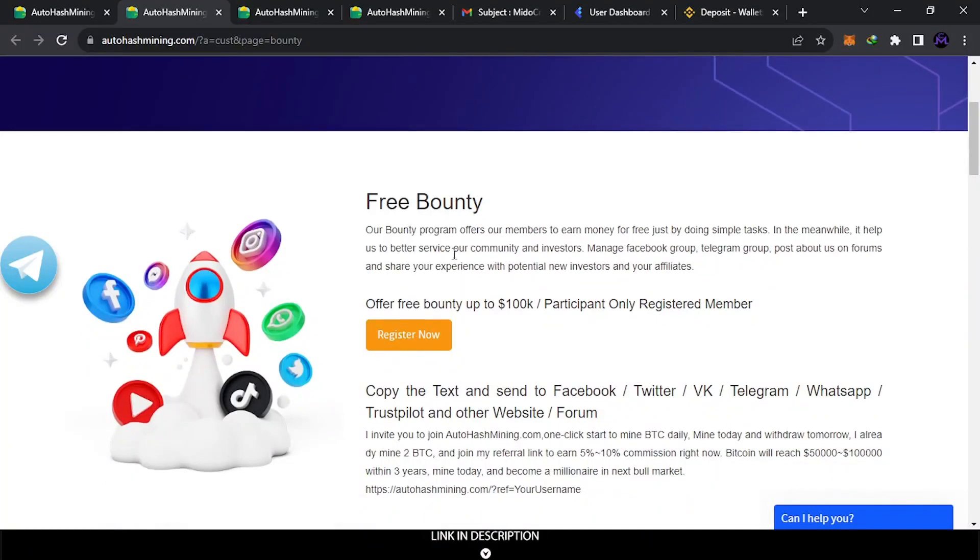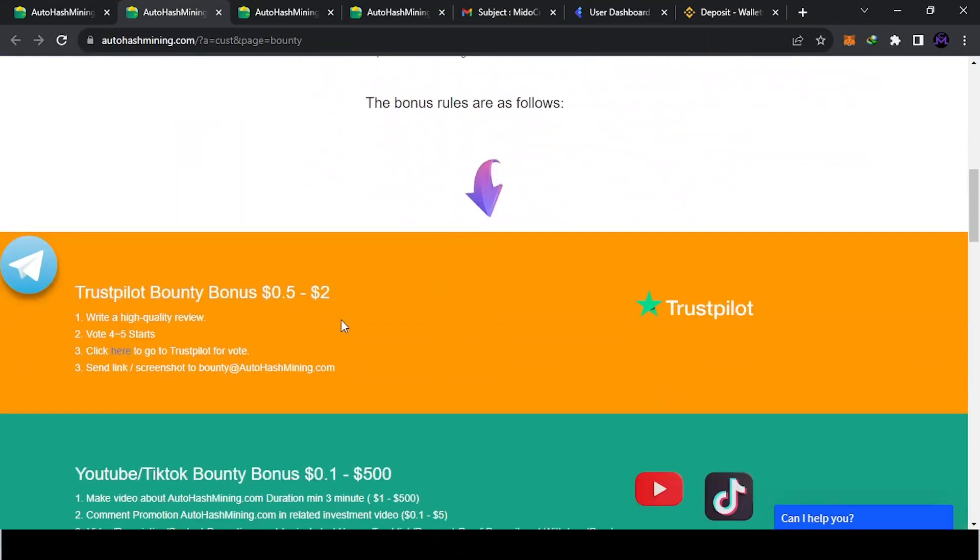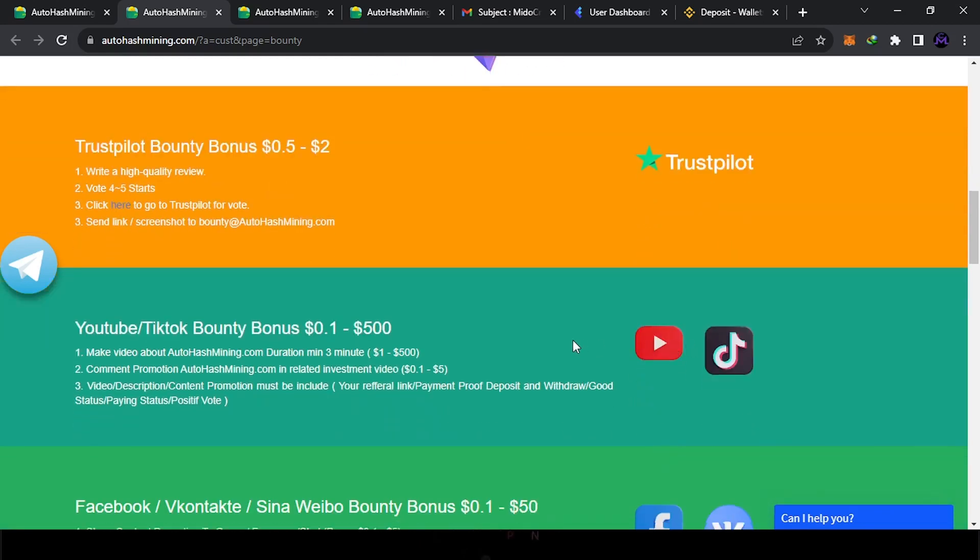First, register as I showed you. Then come here, select what you want to do, and check the requirements. For example, you can do a review on Trustpilot and get between $0.50 and $2. I made a video — I sent them the video and they gave me three dollars. If your video is good, or your YouTube channel or TikTok is bigger, they will give you more. The better the content, the better the payment.